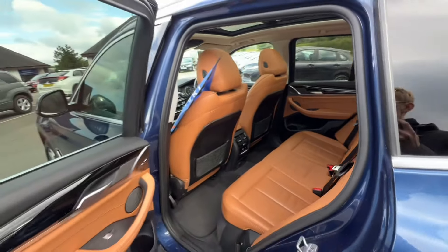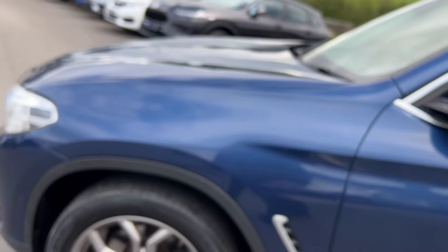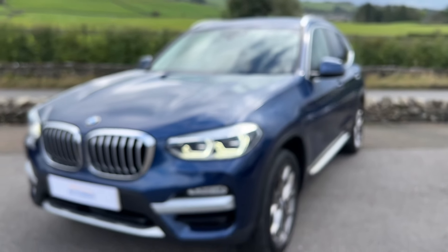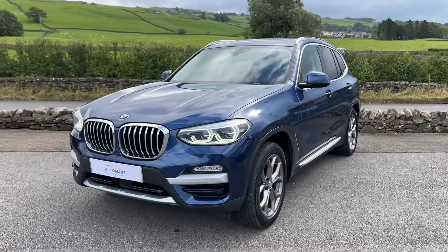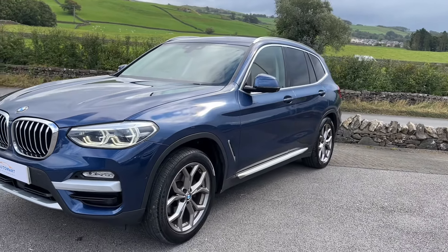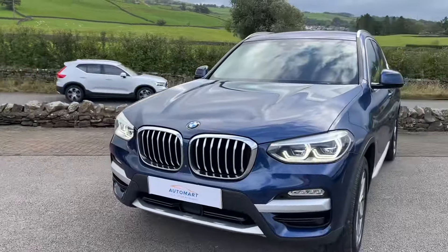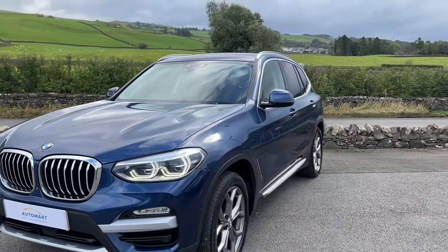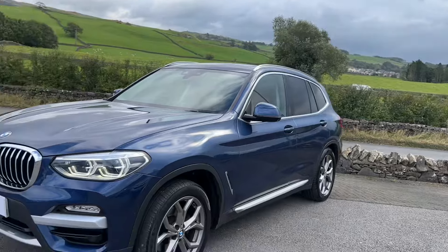This is the X-Line xDrive with the two-liter turbocharged petrol 20i engine — 181 brake horsepower, 0 to 62 in 8.3 seconds. It's very nippy and great for town driving. If you don't need a diesel, this is an excellent option. It's a lovely car, very well looked after, and it will come with six months' warranty.